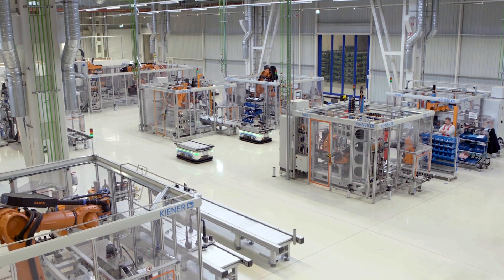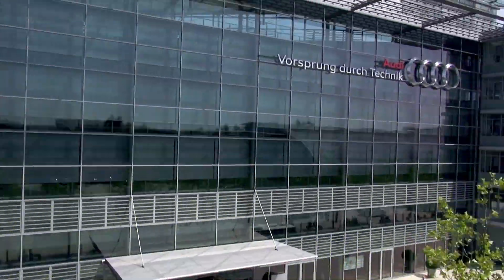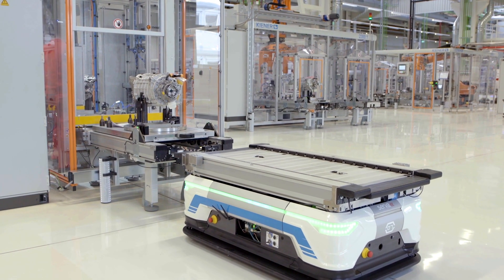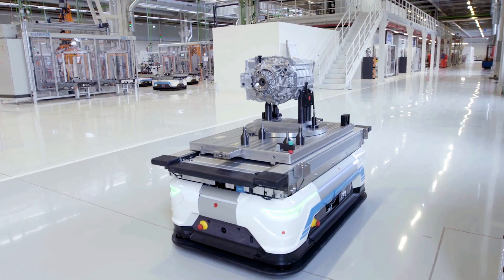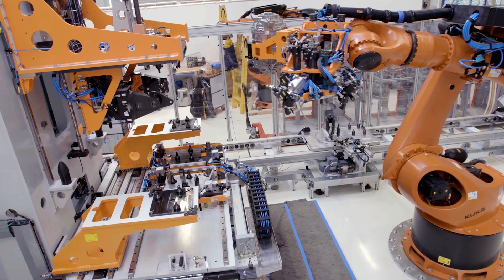For instance, automatic guided vehicles, or AGVs for short, are an indispensable part of the production halls at Audi. They supply employees on the assembly line with built-in components, or follow targeted routes to flexible assembly stations, like at the e-motor production plant in Győr, Hungary.